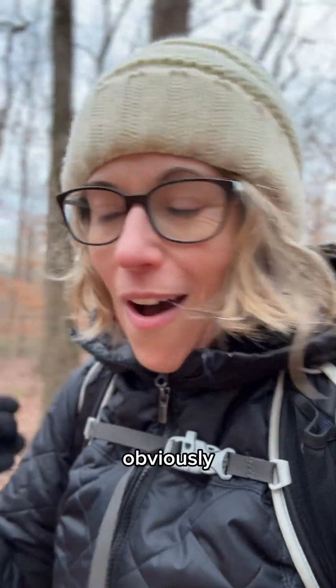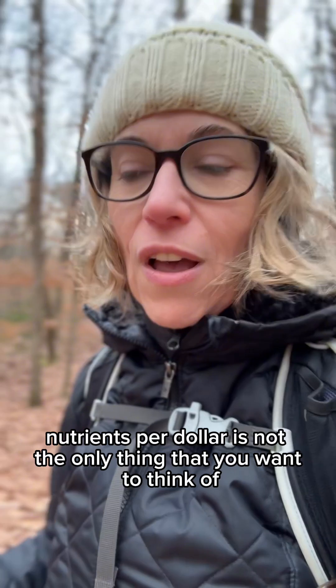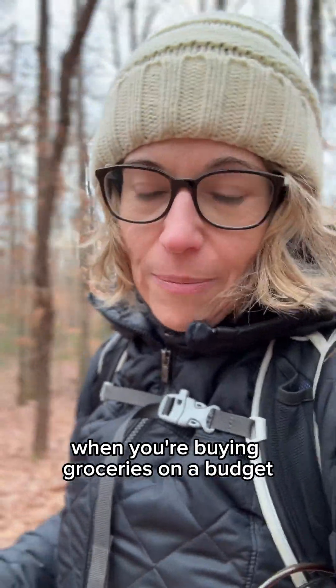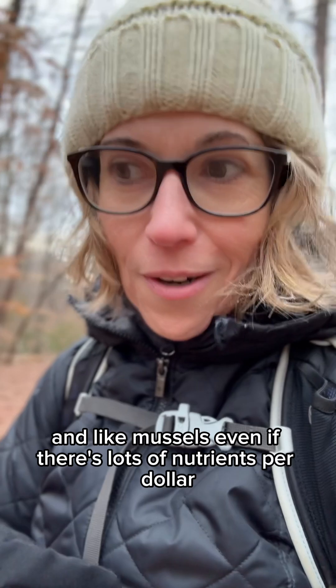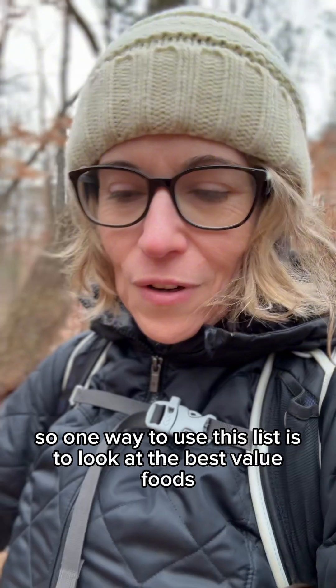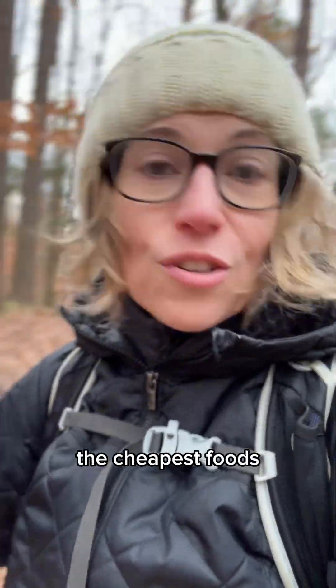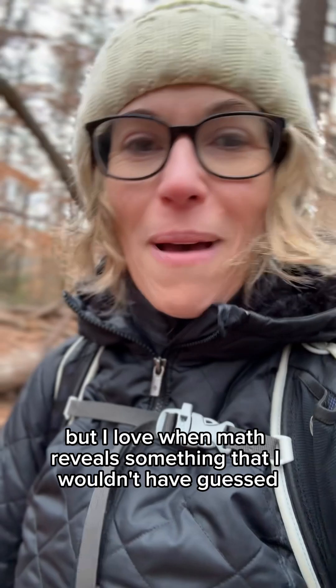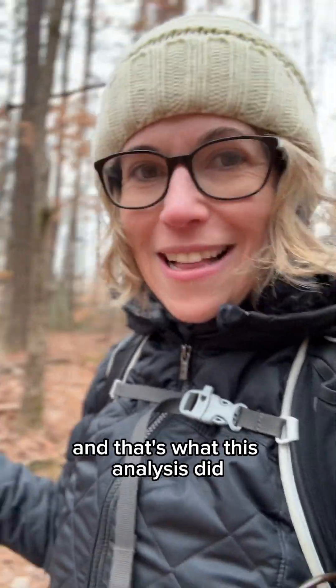Obviously nutrients per dollar is not the only thing you want to think about when buying groceries on a budget. Mussels, even if they're lots of nutrients per dollar, are still just a lot of dollars. One way to use this list is to look at the best value foods in terms of nutrients per dollar and still pick from those the cheapest foods. But I love when math reveals something I wouldn't have guessed — and that's what this analysis did.